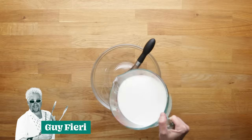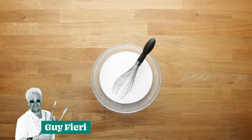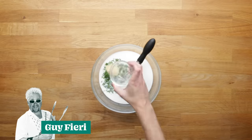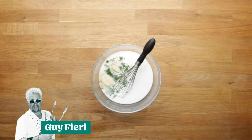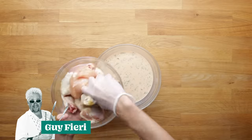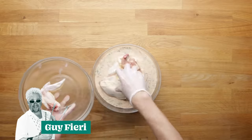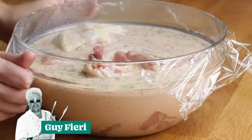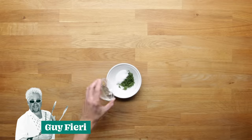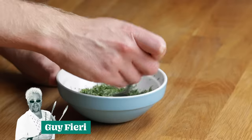Up next is Guy Fieri. He starts by making a brine by combining buttermilk, pickle juice, hot sauce, dill, granulated garlic, onion powder, salt, and pepper in a bowl, and whisking it all together. Add your chicken and let that sit for two to four hours. In the meantime, you're going to make dill salt, which is dill, salt, and pepper. Mix it all together and set that aside for later.